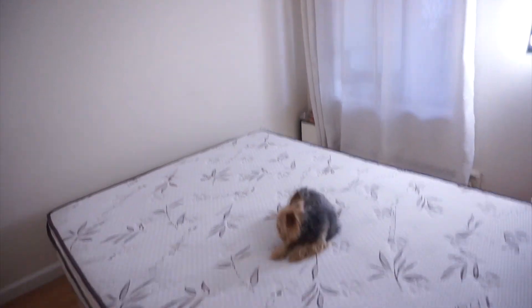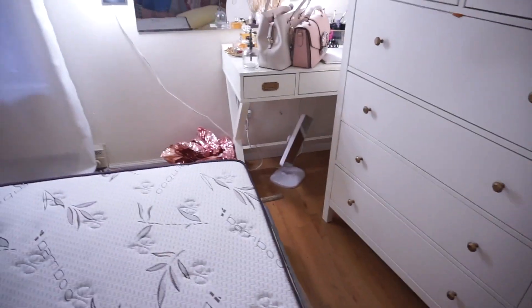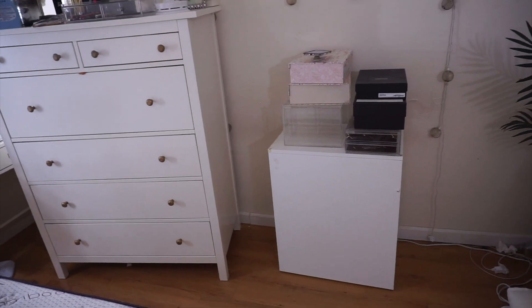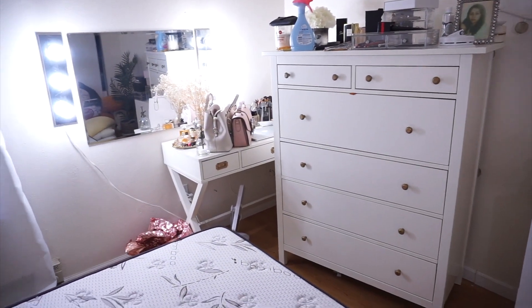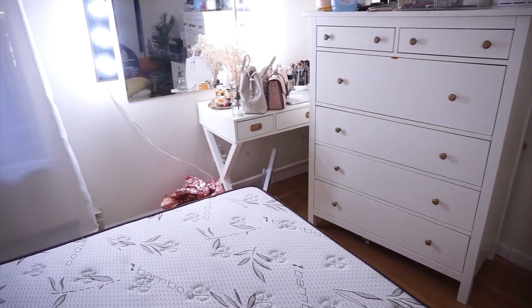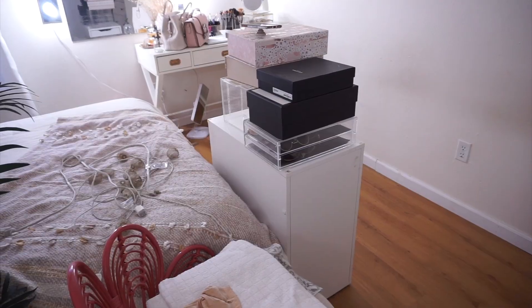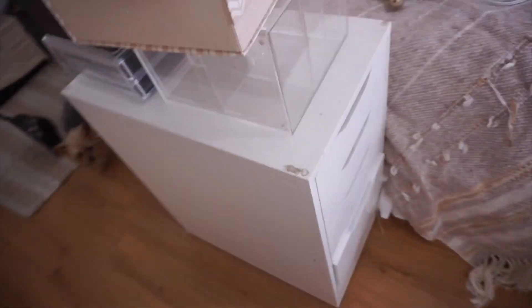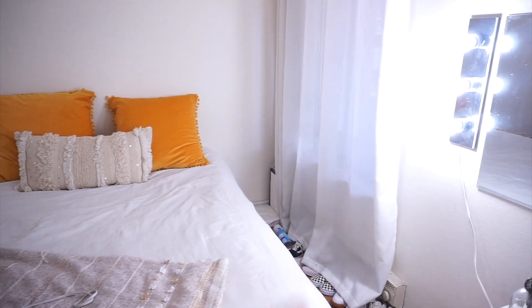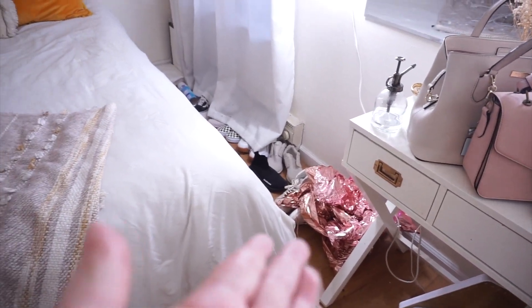I'm so tired, I can't catch my breath. This is like my workout for the whole year — not like I work out anyways. I kind of messed up with these drawers; I was thinking of putting them there as a nightstand and left them over here, so I'm going to have to move the bed again to get them through. Okay, so I finally finished cleaning and moving everything around — let me give you guys a little tour.